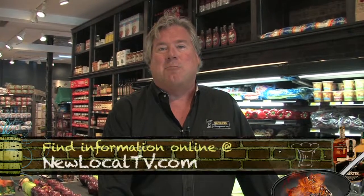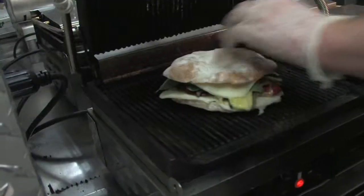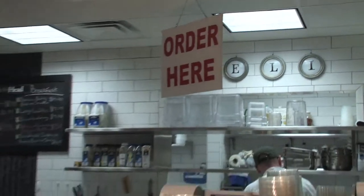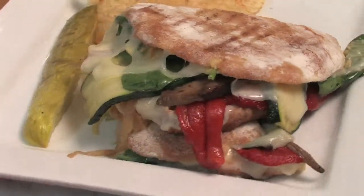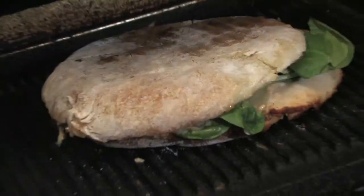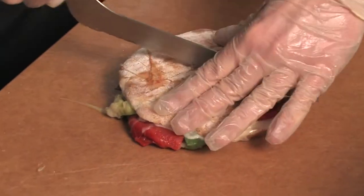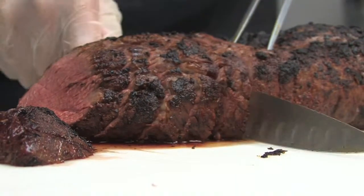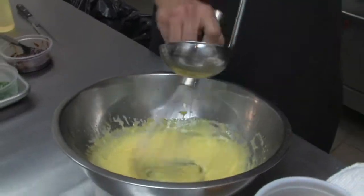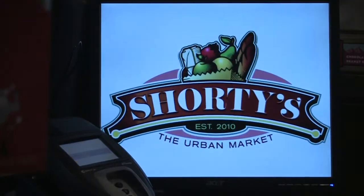For more information on Shorty's the Urban Market or any other featured restaurants on Secrets of Bluegrass Chefs, log on to NewLocalTV.com. Next, we'll head to the deli at Shorty's for the secrets to a triple crown of perfect paninis — a beef eater's favorite, a spicy delight, and a vegetarian version that'll blow your mind. And later we're making Chateaubriand and learning the secrets to making hollandaise sauce at home. Secrets of Bluegrass Chefs returns to downtown Lexington right after this.